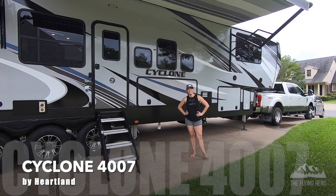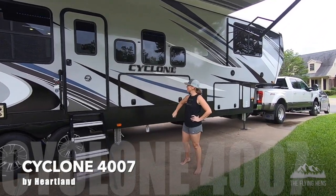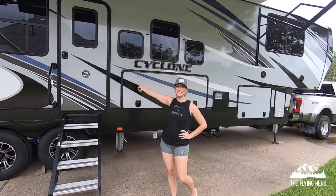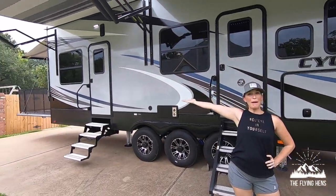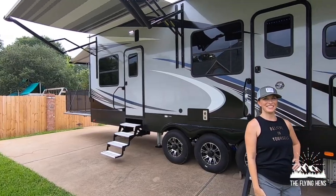Hey everyone! Welcome to our new home. This is the Cyclone 4007 Toy Hauler. We have two awnings here and a back porch. Come inside.